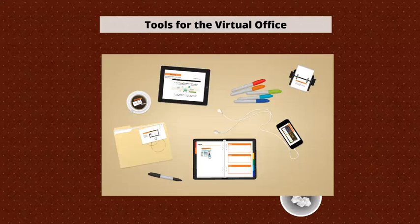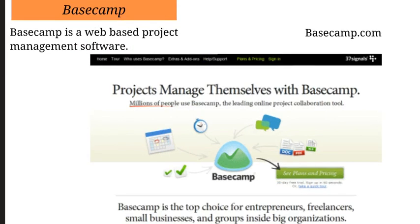Hi lovelies, it's Cinnamon McCann at the Stiletto Series. In this video I wanted to talk to you about some tools for the virtual office that will help you get organized. I use, I think, all of them and they definitely help streamline your business and make sure you stay organized. If you're not going into an office every day, sometimes it's really easy to have your stuff all over the place. So the tools in this video will help you with that. For starters, we're going to talk about Basecamp.